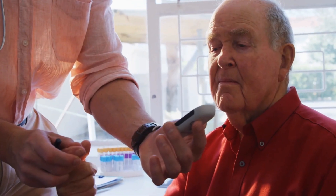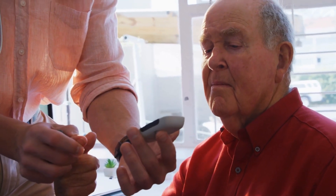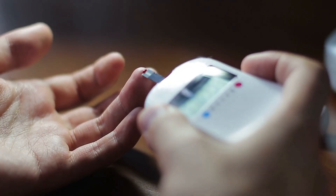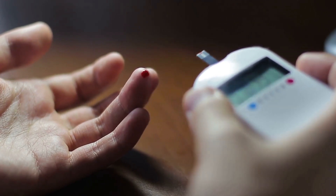Type 2 diabetes is the only type that can possibly be reversed with diet and lifestyle changes. This is because type 2 diabetes is often caused by lifestyle factors such as poor diet, lack of exercise, and obesity. By making changes to these factors, it is possible to improve insulin sensitivity and blood sugar control.